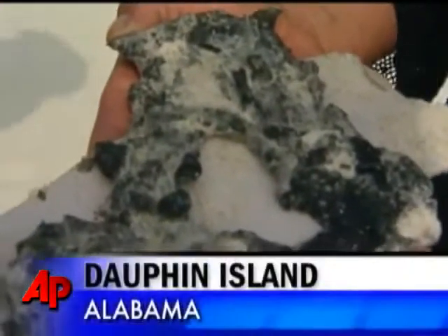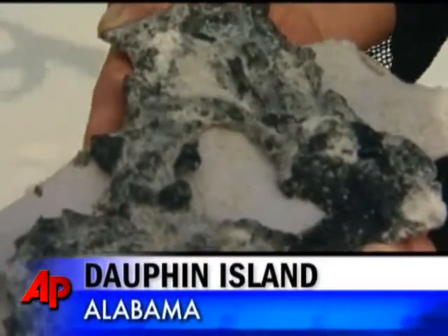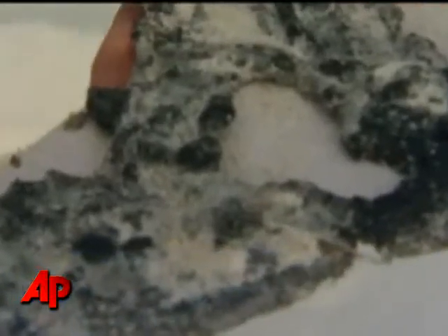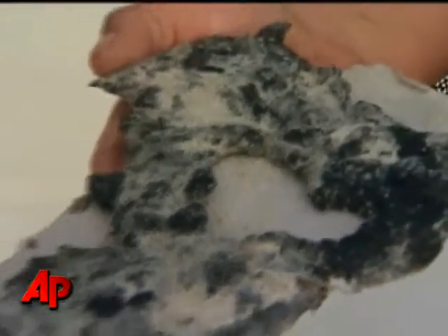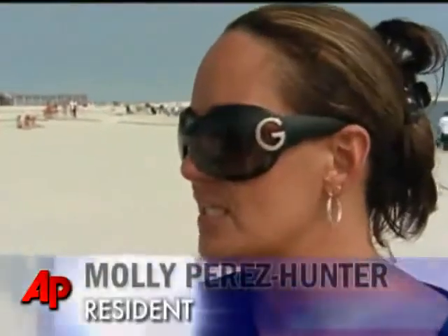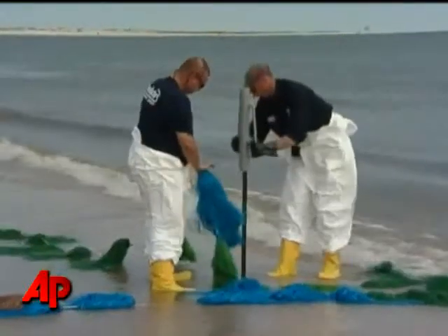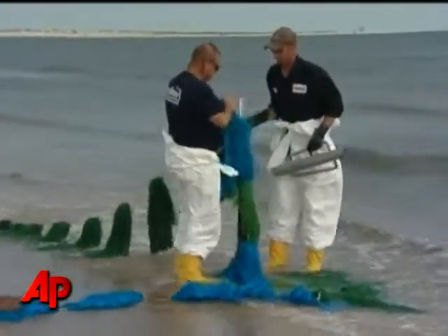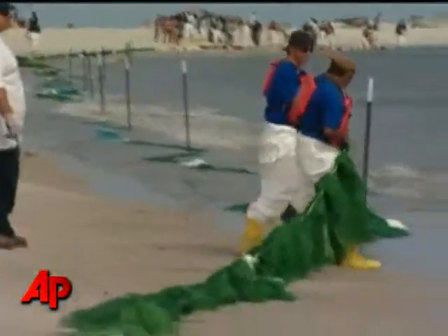Meanwhile, thick blobs of tar have begun washing up on Dauphin Island at the mouth of Mobile Bay. Authorities say they plan to test the substance but strongly suspect it came from the oil spill. "I'm very concerned. This is going to be absolutely devastating to our economy if this oil comes here." Saturday, crews were laying down long lines of materials resembling pom-poms to protect the beach from oily debris.